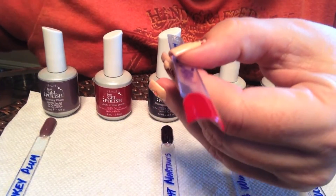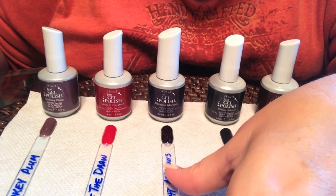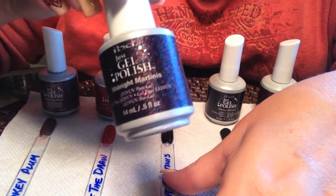Luck of the Draw also has better coverage than Burning Flame does. Burning Flame was a slightly thinner formula. So again, classic red, beautiful red.